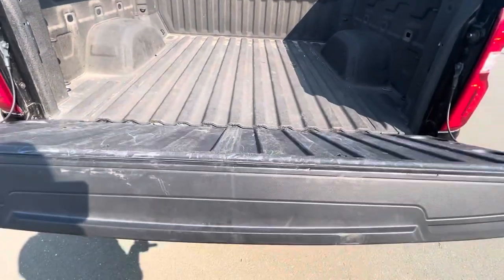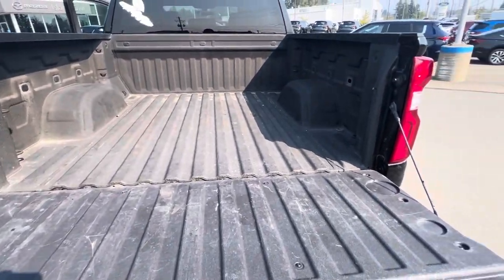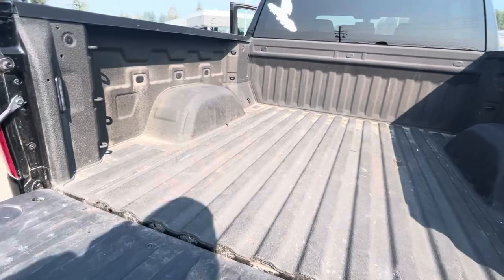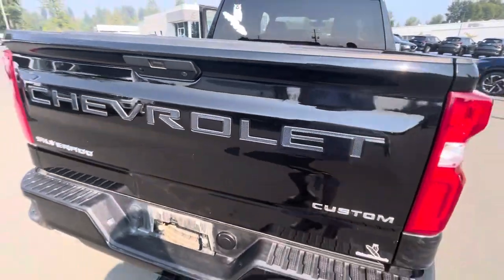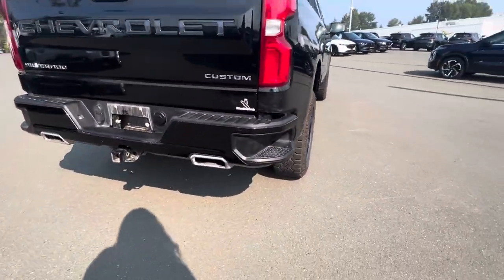You've got the slow-release tailgate, which is always the best. You have bed liner throughout and tie-downs on each four corners. There are bed lights in there as well. So you have tons and tons of capabilities with this truck. It's amazing. Got the dual exhaust on the bottom too.